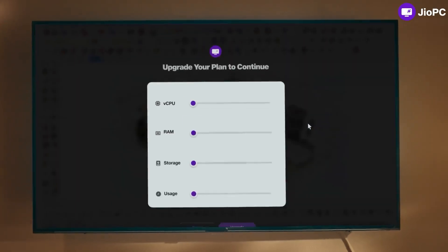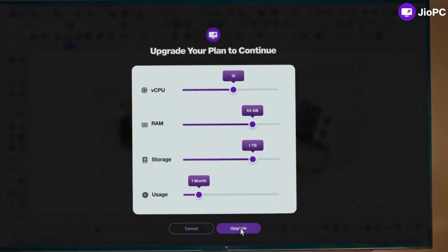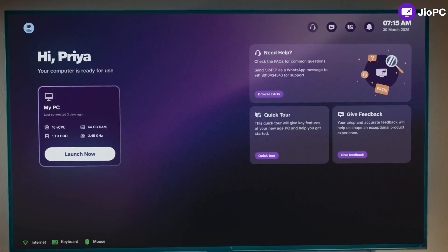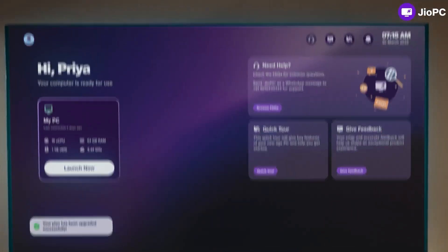A PC that scales up and down in real-time, as per your needs. Say hello to a personal computer, made truly personal for you.